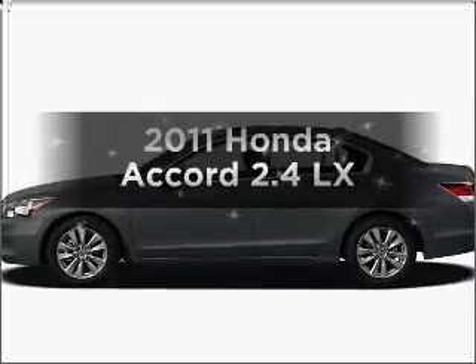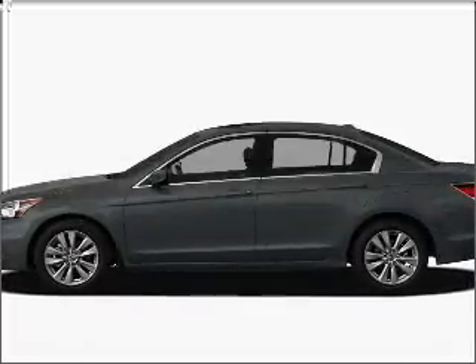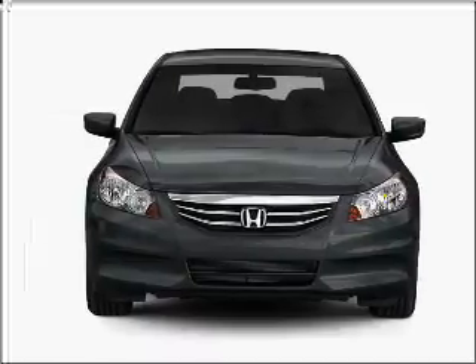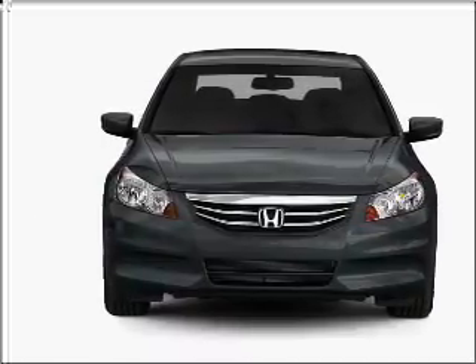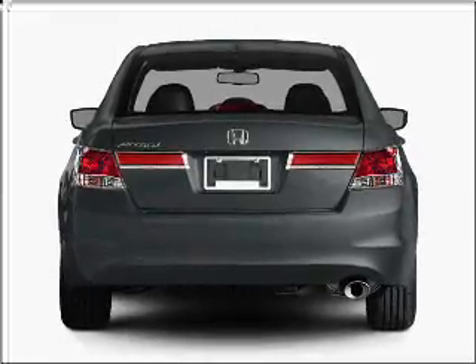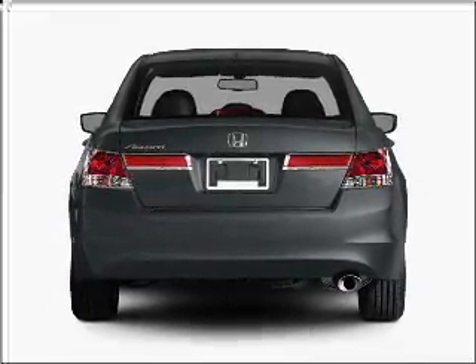Imagine yourself in this 2011 Honda Accord. Travel the roads in style and comfort in this great vehicle. With an efficient 4-cylinder engine that responds smoothly to its 5-speed automatic transmission, the anti-lock braking system will help deliver you safely to your destination.